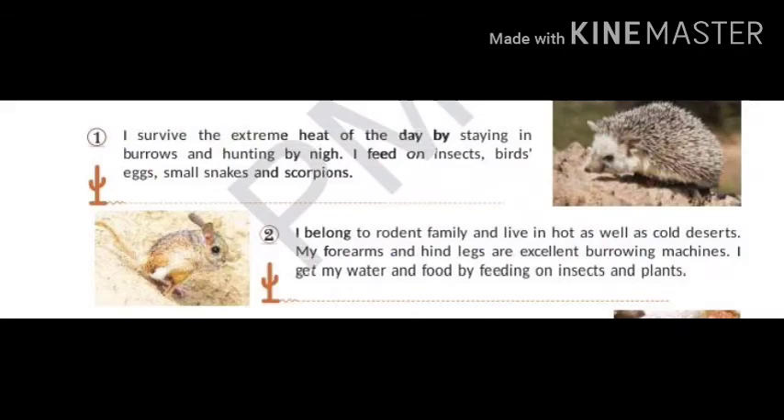I survive the extreme heat of the day by staying in burrows and hunting by night. I feed on insects, birds, eggs, small snakes and scorpions. What is my name? My name is Desert Hedgehog. I belong to the rodent family and live in hot as well as cold deserts.